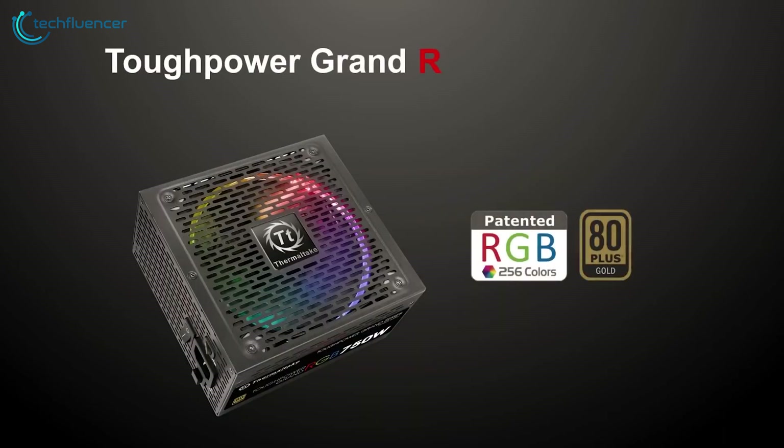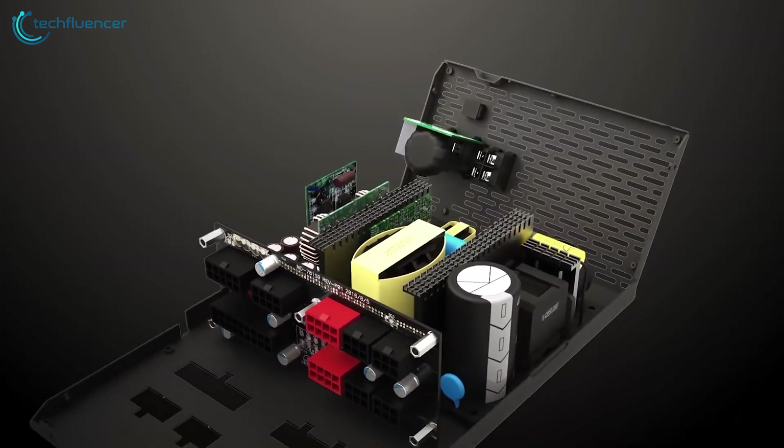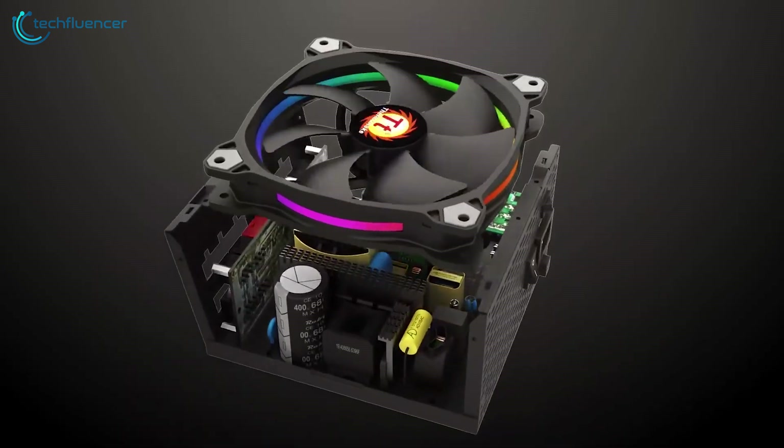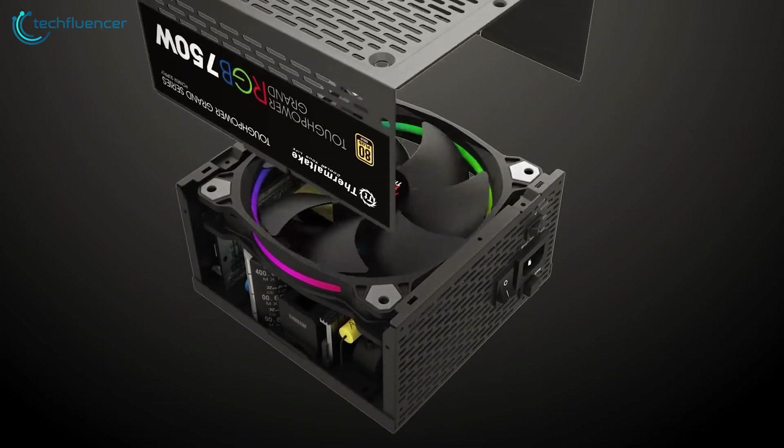In conclusion, the Thermaltake ToughPower Grand RGB is a great choice for those who are looking for a high-quality power supply that offers both performance and style for their 13th Gen build.